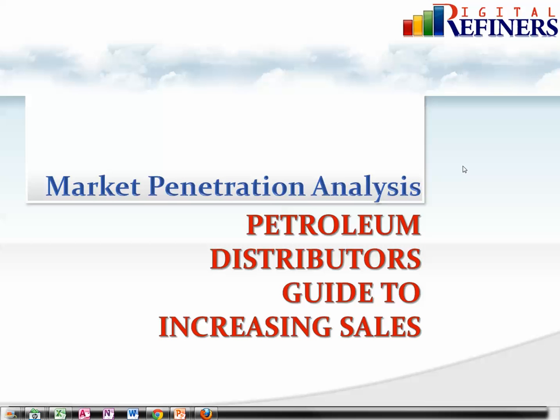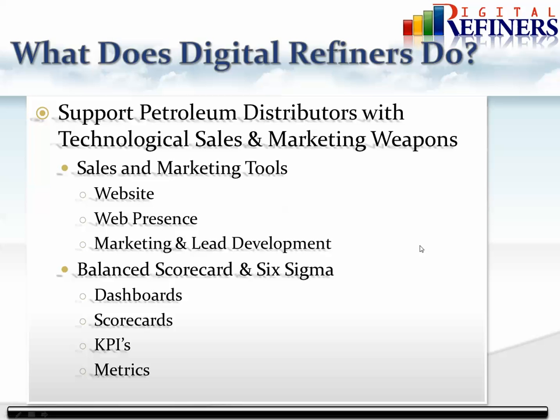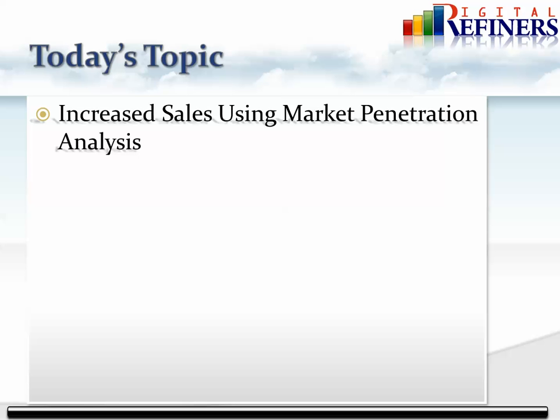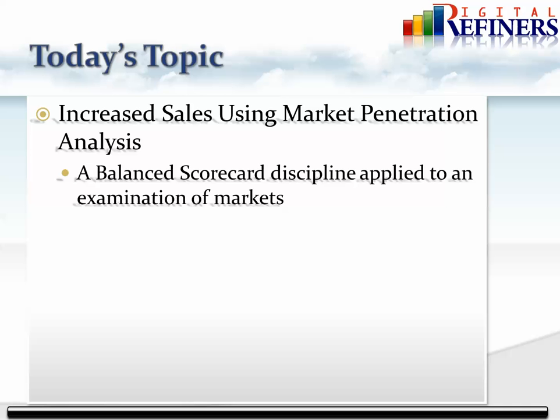At Digital Refiners we help petroleum distributors do two things: increase revenue and reduce expenses. Today we're going to talk about market penetration analysis, which is a balanced scorecard structured approach that you can use to increase sales in any market you want to focus this tool — whether that's markets you already have or markets you want to enter. We use technology, websites, web presence, social media marketing, and lead development to get you focused on increasing sales.